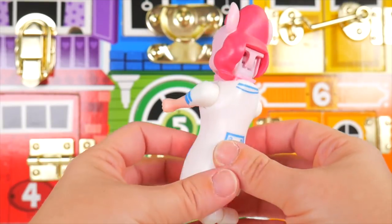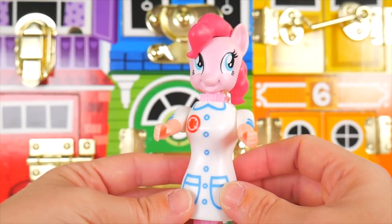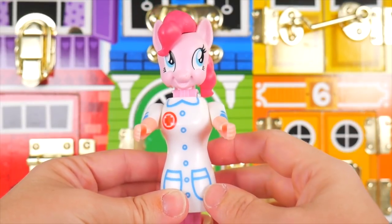Excellent, Pinkie Pie! And what kind of job do you have? I'm a nurse — I'm going to help people! Oh, that's excellent, Pinkie Pie. Did you guess that Pinkie Pie would dress as a nurse? If so, say 'I got it' in the comments.